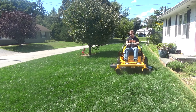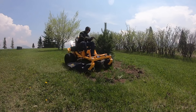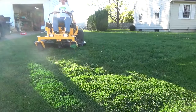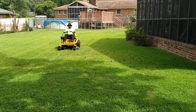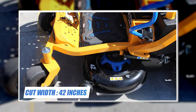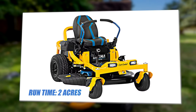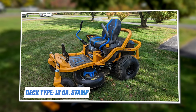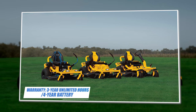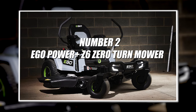The Cub Cadet ZT1 42E electric lawn mower takes after the gas model ZT1 in design. Overall, this is a great mower for the homeowner with a yard of fewer than two acres — it has a quality cut and is well built on a tubular frame. Specifications: cut width 42 inches, battery type 56V, battery amps 60A, run time two acres, deck type 13 gauge stamped, speed 7 mph, warranty three year unlimited hours, four year battery.